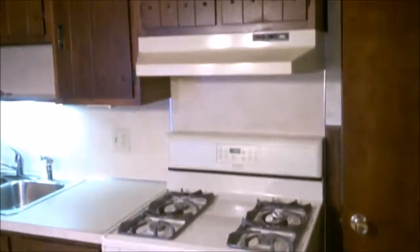Home is pretty well maintained. Half bath here. Yard out back, garage.